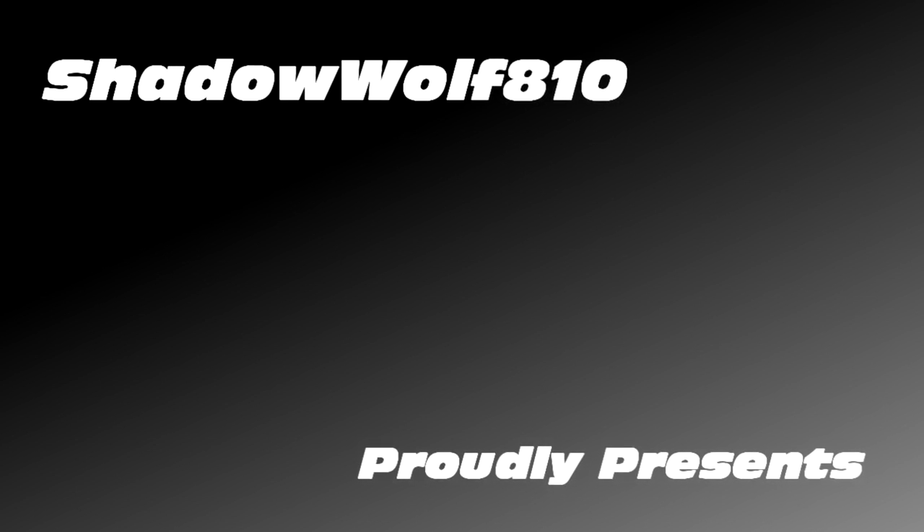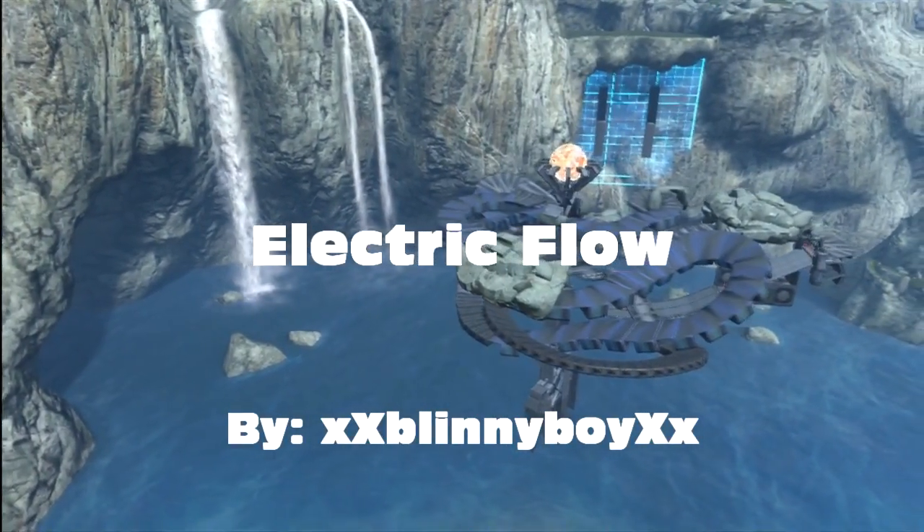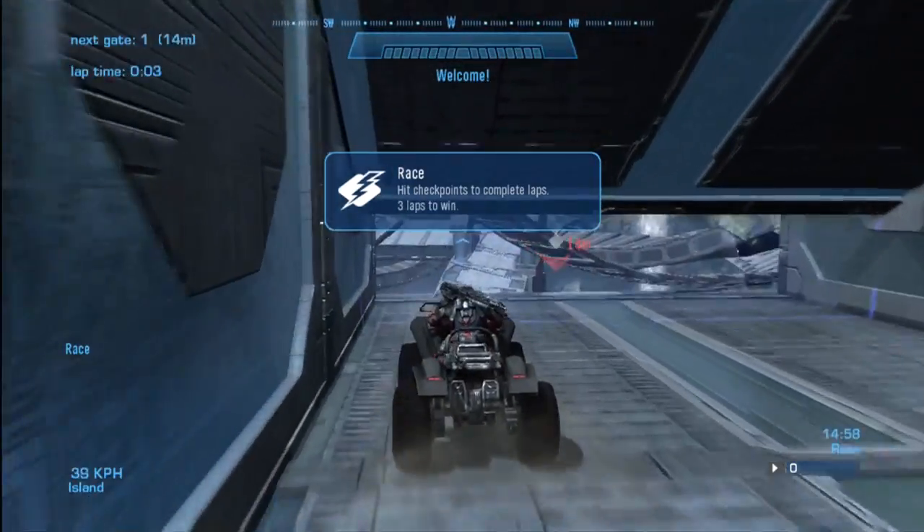Hello YouTube, this is ShadowWolf810 and on this awesome episode of Shadow Wolves Featured I've got a pretty sweet little racetrack for you guys here and it is called Electric Flow. This is a sweet map made by, you guessed it, XXBlennyBoyXX.